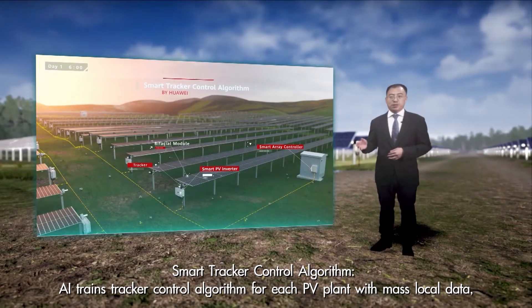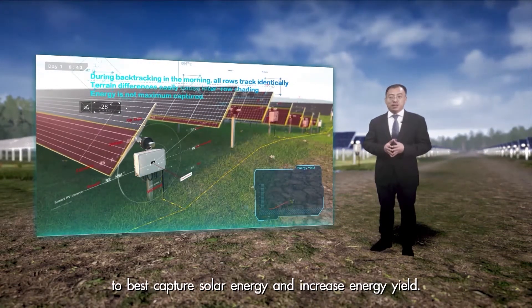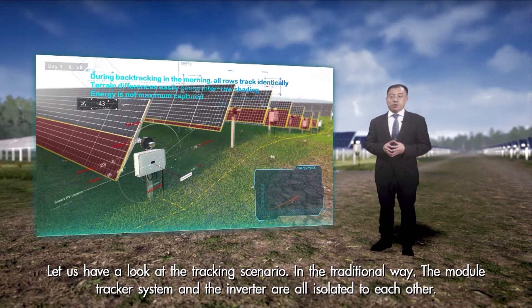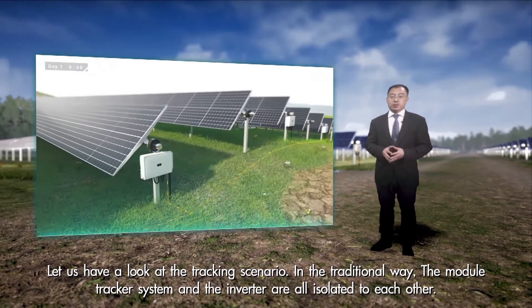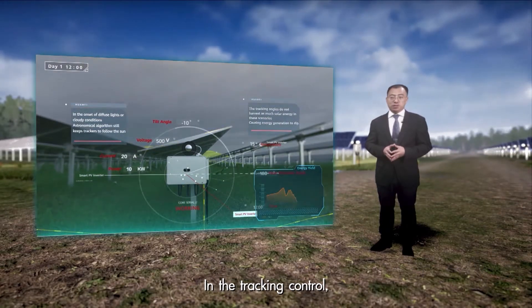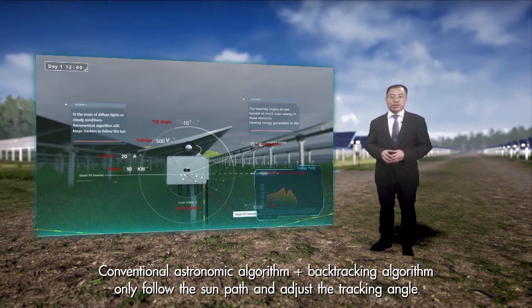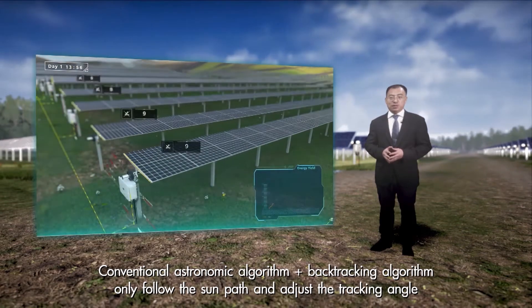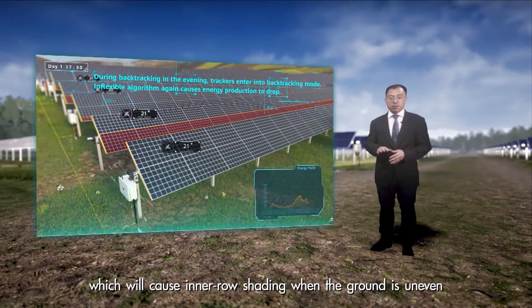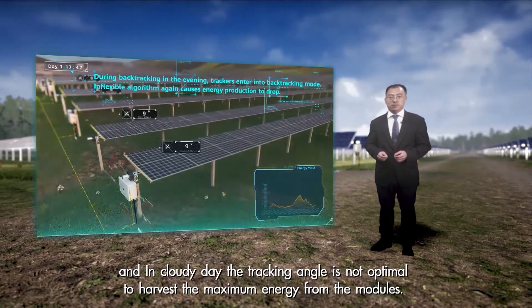AI trains the tracker control algorithm for each PV plant with mass local data to best capture solar energy and increase energy yields. Let's have a look at the tracking scenarios. In the traditional way, the module, tracking system, and the inverter are all isolated from each other. Conventionally, astronomic algorithm and backtracking algorithm only follow the sun's path and adjust the tracking angle, which will cause inter-row shading when the ground is uneven.